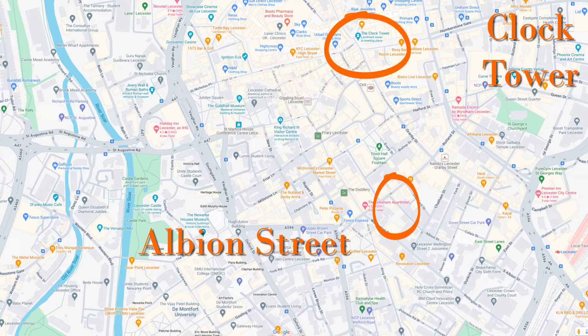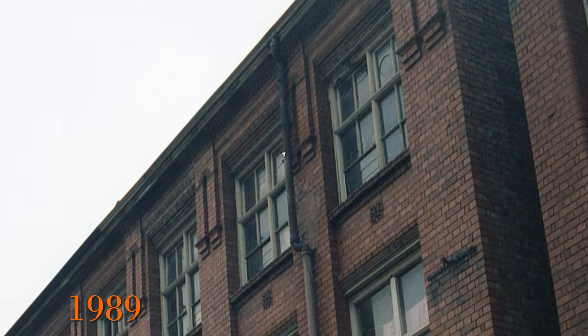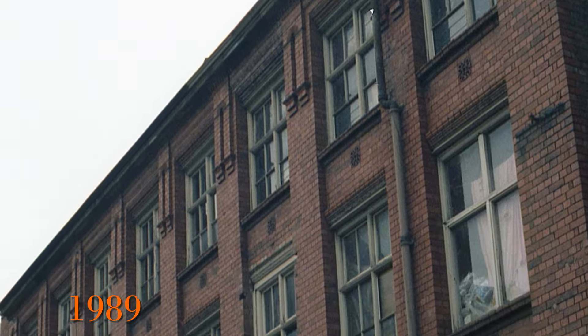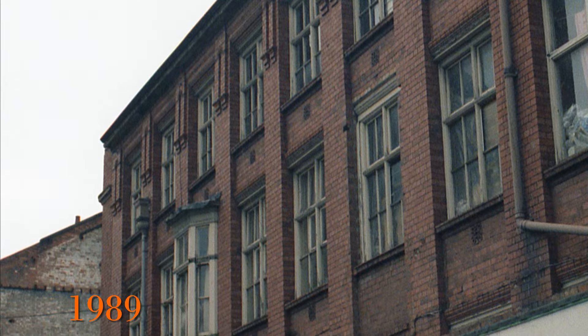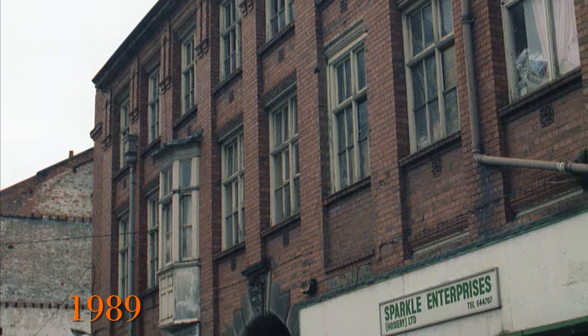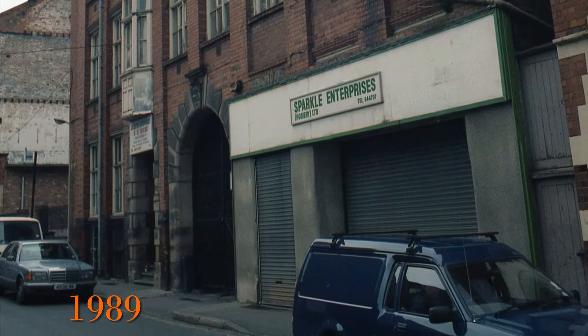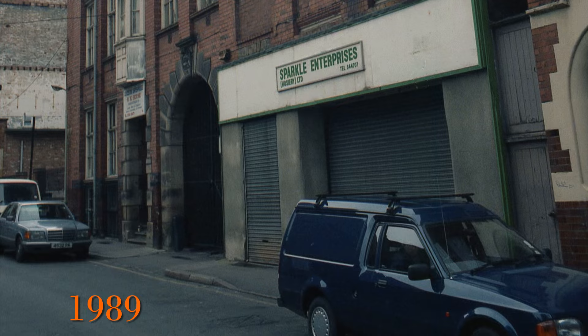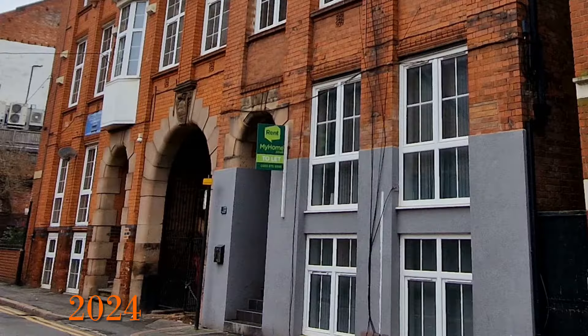The final area in this video is Albion Street, though it took me quite some time to work this out as the pictures didn't contain any street signs — so by walking the streets I finally found it. This is the 1989 photo of a building containing Sparkle Enterprises. The business is no longer there and, looking in 2024, it looks like the building has now been converted for residential use.